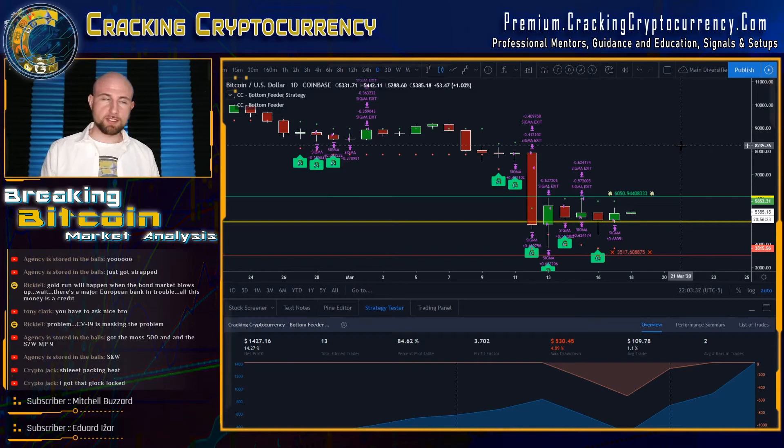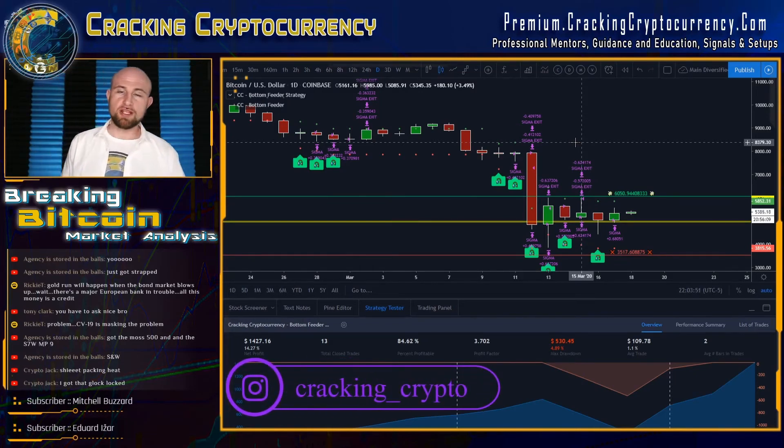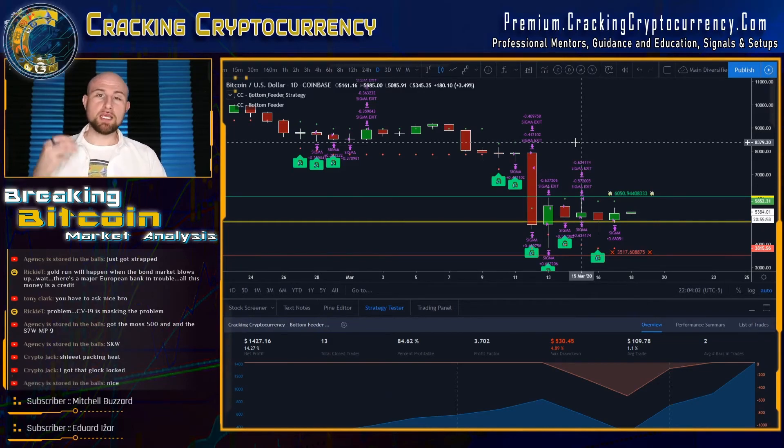We always want to operate through the lens of managing risk. Unfortunately, I had a portion of my long exposure that got hit on this movement to the downside — these are exactly the situations where risk management matters. As traders, your goal should not be to make money; your goal should be to trade well and follow your system. If you trade that way, you will make money. If you trade to make money, you will make mistakes because you're trading from a level of greed.